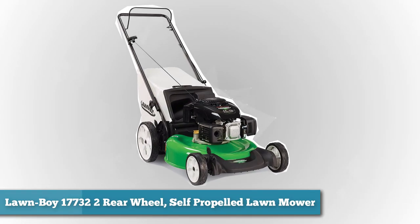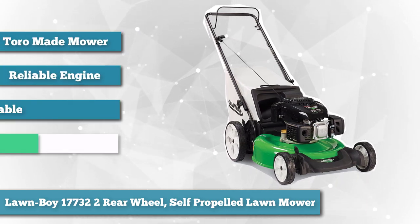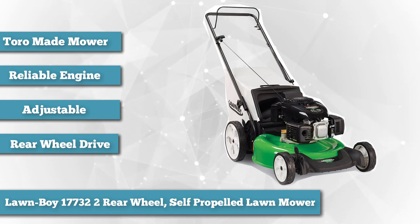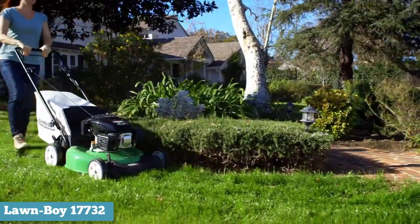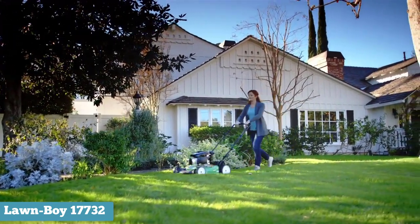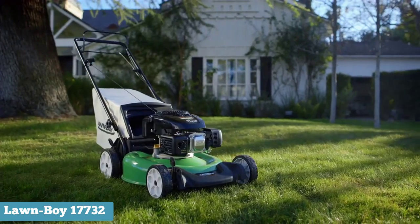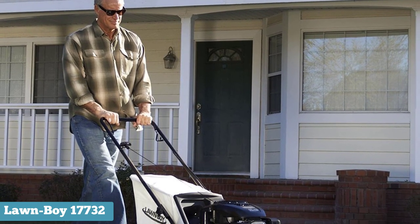Next on our list is the Lawnboy 17732 two-rear-wheel self-propelled lawn mower. Here's an awesome mower that does not use a Honda engine — Lawnboy uses a very reliable Kohler engine, another big name in the industry. Lawnboy is a Toro-made mower, so you can be sure that it works and works well. The Kohler XT6 149cc OHV is an awesome engine — powerful and very quick to start. The Lawnboy folks are so confident of this engine that they offer you a free fix if the engine does not start within two pulls max. However, some customers are reporting a problem with the setup, and the front wheels do not always lock properly, which could lead to problems when mowing.